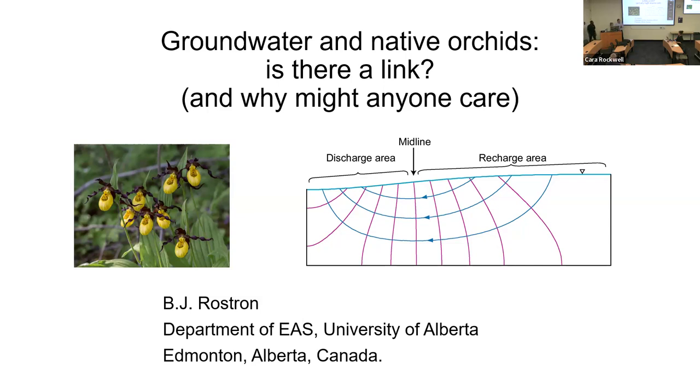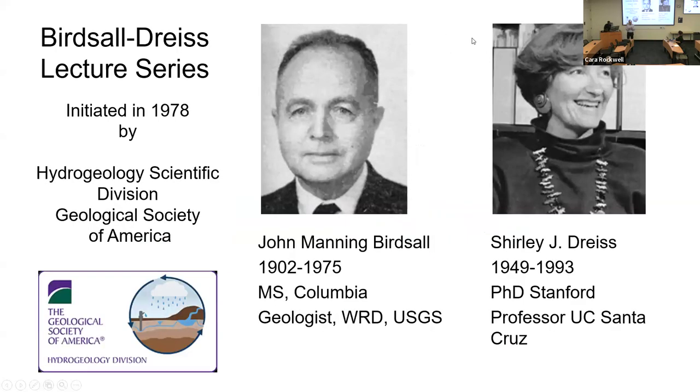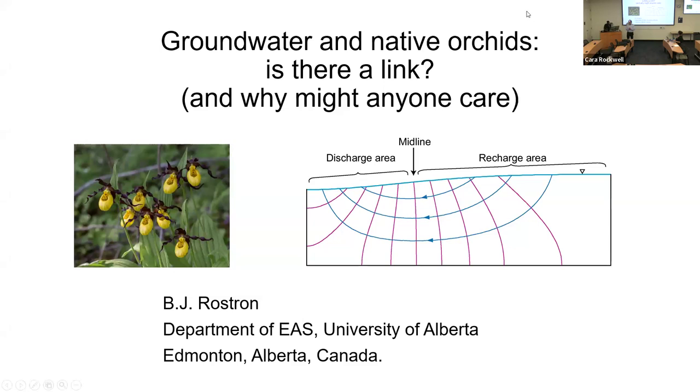This is not a traditional academic talk in terms of published work. What I'm hoping to do is show you some observations and a hypothesis that we've collected a little bit of data on. I've spent 25 or 30 years making these observations, and I'm hoping to provide some crossover between botany and hydrogeology. Hopefully at the end, you'll understand why I think this is important for people on both sides of this discussion.